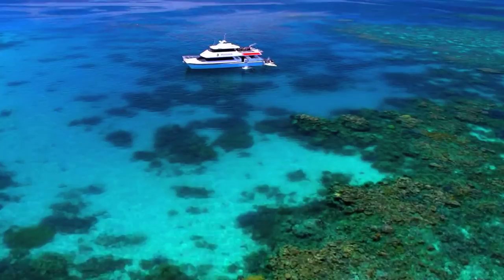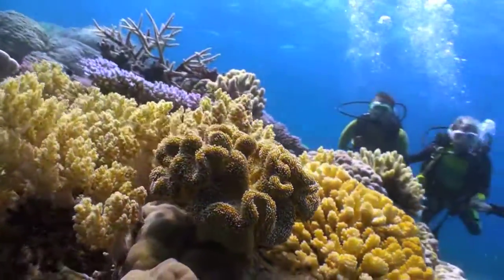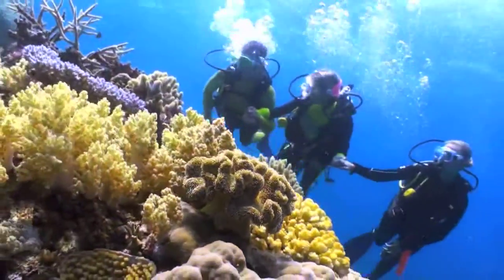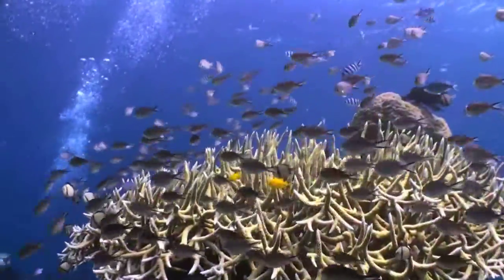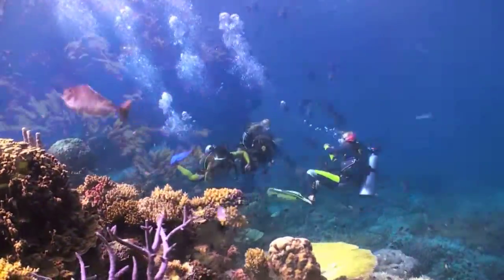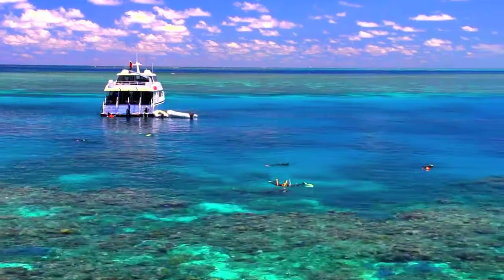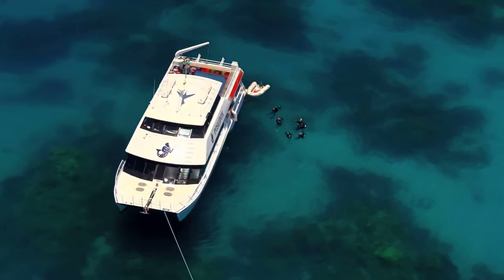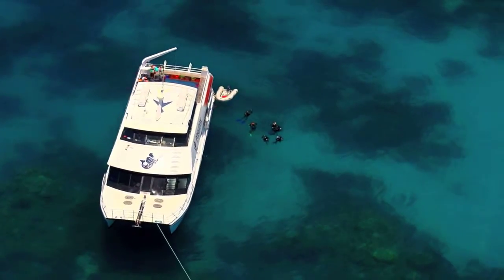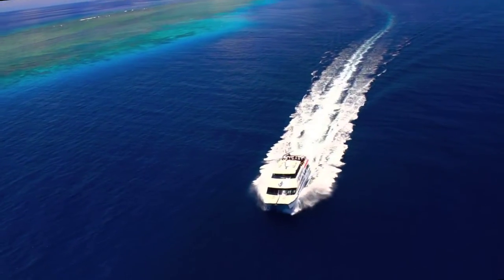From first-time to experienced scuba divers and snorkelers, it's a day all about getting wet and discovering what lays below in this magical underwater kingdom. With access to some 30 unique and exclusive reef sites here at Agincourt and Escape Reef, Poseidon visits three spectacular sites daily, each chosen for eco-diversity and suited to the day's conditions.